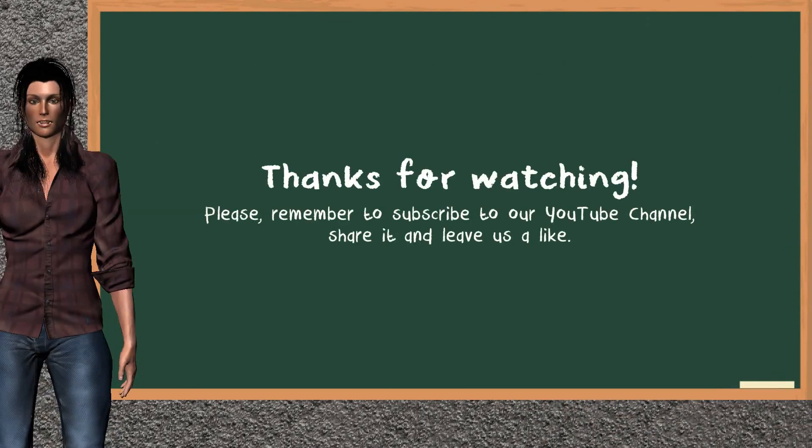This ends the analysis of our team that gives you a good start on your trading day. Please remember to subscribe to our YouTube channel. Share it and leave a like if you find it useful. Thanks for following us. We hope to see you on our next JustTrading video.